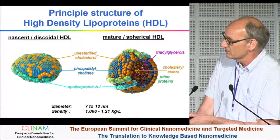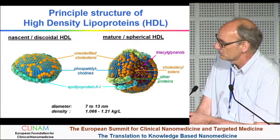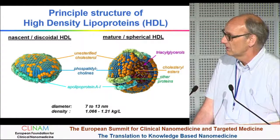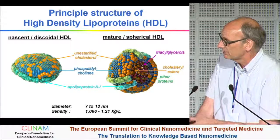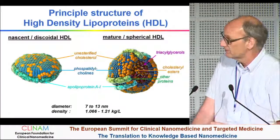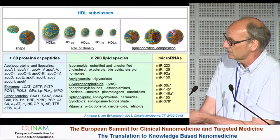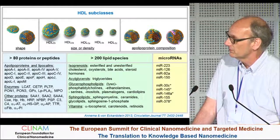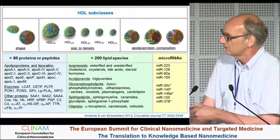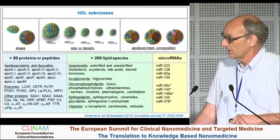The HDL that we have in the bloodstream is much more complicated. It's a spheroidal particle that contains, in addition to ApoA1, phospholipids, a core of cholesterol esters, and to a minor degree triglycerides. What makes it even more complicated is that this particle carries a lot of other molecules — other proteins, other lipids. With the advance of lipidomics and proteomics, we now know that about 80 different proteins have been associated with HDL, about 200 lipid species, and most recently even microRNAs have been found to be transported in the bloodstream by high-density lipoproteins.